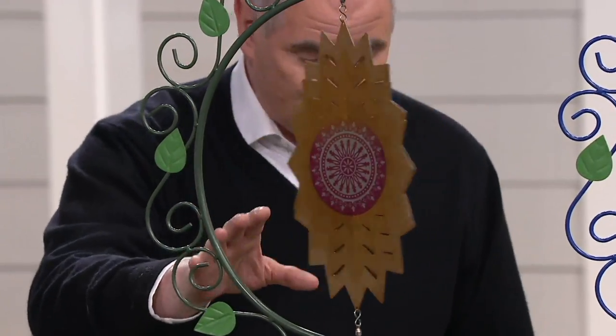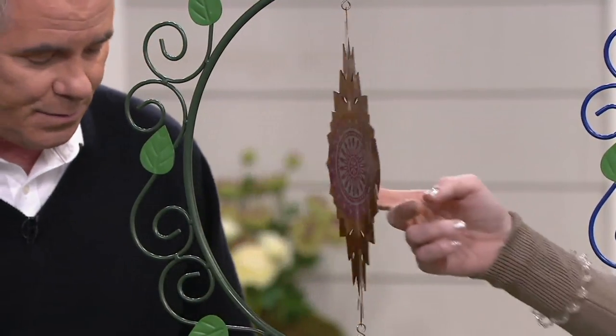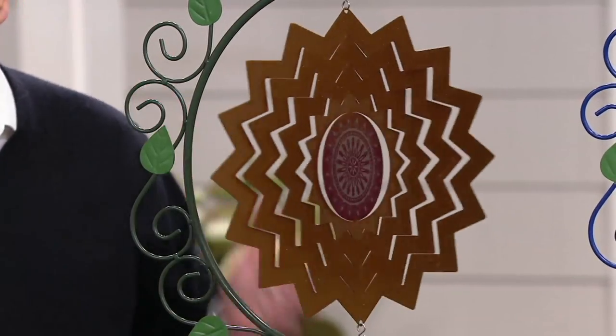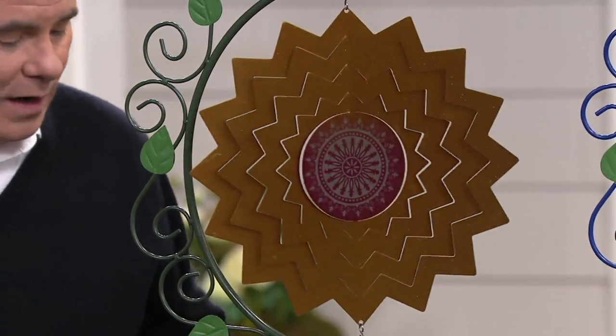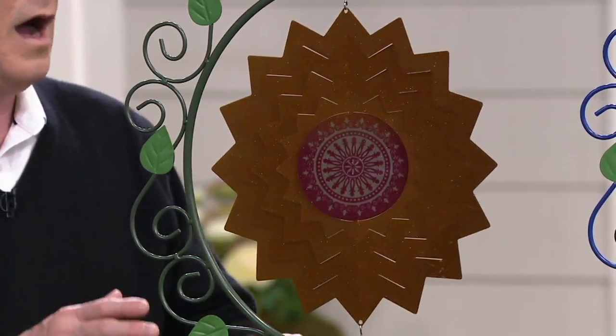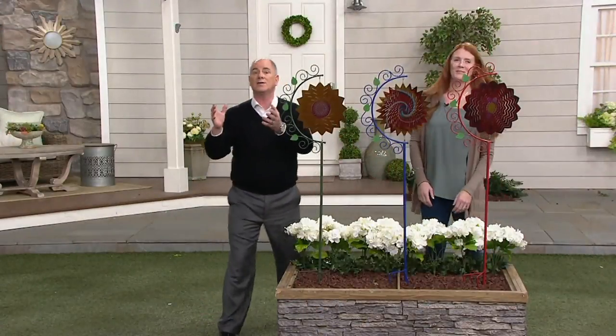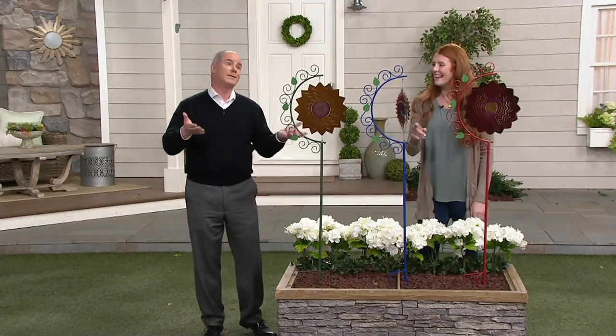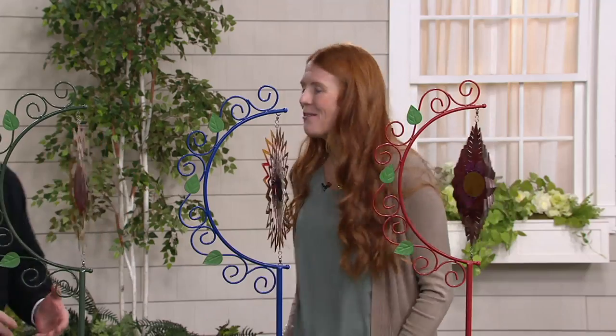These are the new wind spinners. I've never had a chance to present these before — very first day that they've ever been presented on three easy pays. And at $33 and change, it's one of their more affordable spinners. Nancy Brand Muller usually is our Plow and Hearth representative, but apparently every once in a while she wants a day off. She deserves it. She works hard. She's such a nice lady.